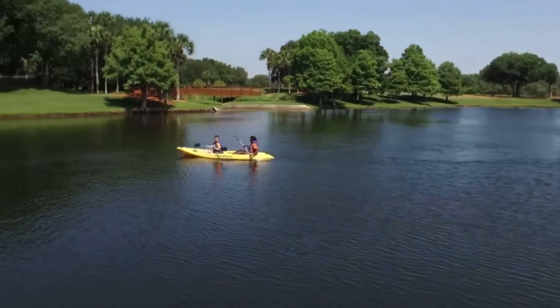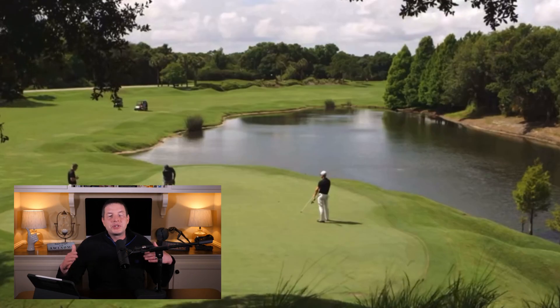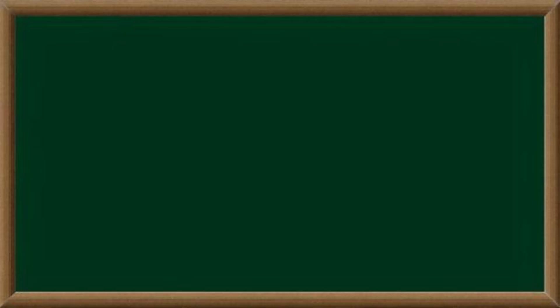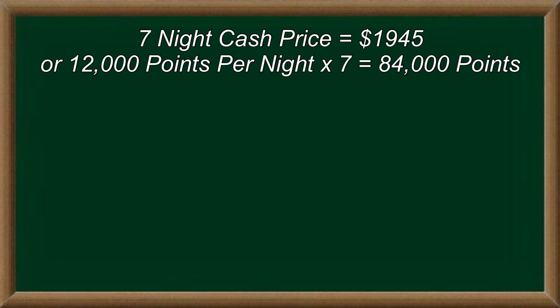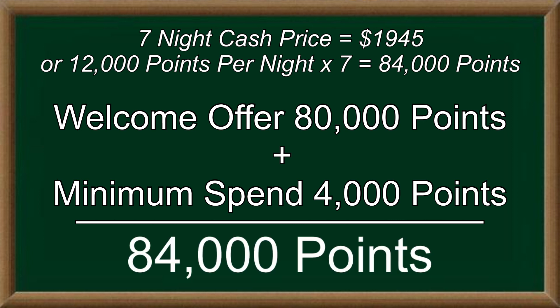My family and I stayed at the Hyatt Regency Grand Cypress in fall of 2020 — it was an amazing property. They've got their own private lake, a walking trail, paddle boats, beach volleyball, swimming pools everywhere, and water slides. If you want to stay there for a week this upcoming Labor Day, it would set you back $1,945. The welcome offer and required spend alone on the Sapphire Preferred covers the entire week's lodging, giving you 2.3 cents per point. A week-long family vacation in Orlando from the signup bonus of one credit card with a $95 annual fee.